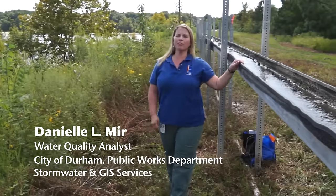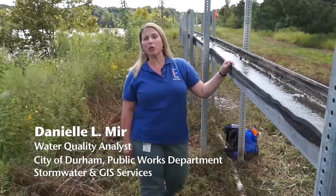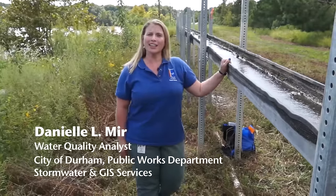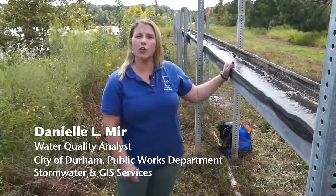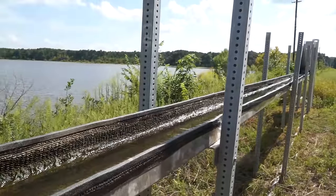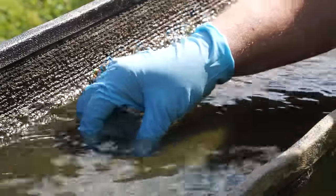The City of Durham is part of an effort to reduce nutrients going into Falls Lake. We are testing a new technology called the Algal Turf Scrubber, also known as ATS, that involves growing and harvesting algae.